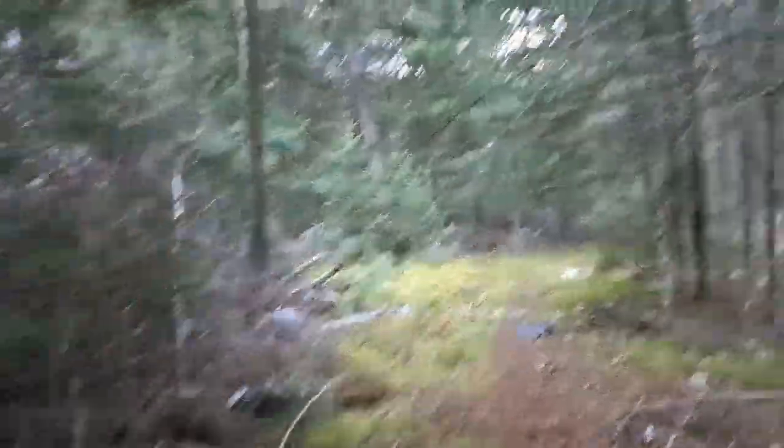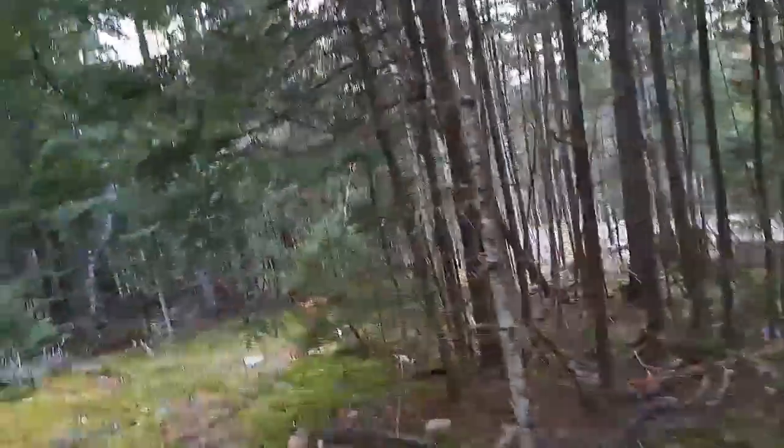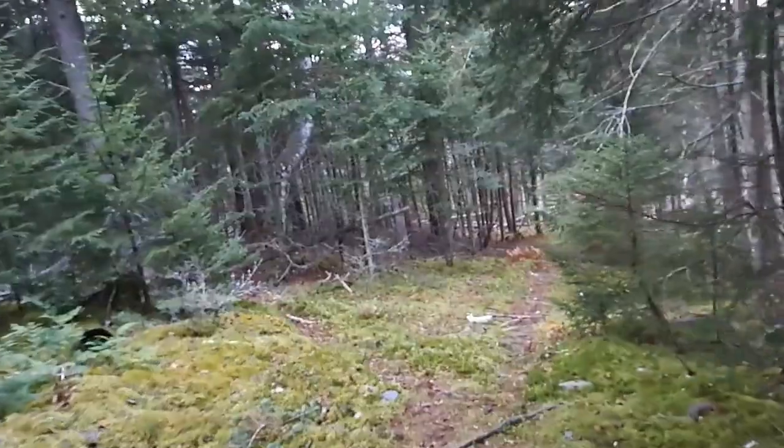Good day, everyone. I'm heading to a spot. I just got to come down this little trail here, and then there's another road down that way. I'm going to head up that way to a little spot I found a few years ago.